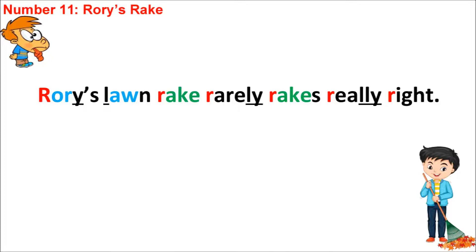For the word 'really,' we've got ELE; and the word 'right,' we've got IGHT. So we've got the full range of vowel sounds: ELE, IGHT, AKE. We've also got in the words 'Rory's' and 'Lawn' the sound OR, which is stronger in the first word — Rory's, Lawn.